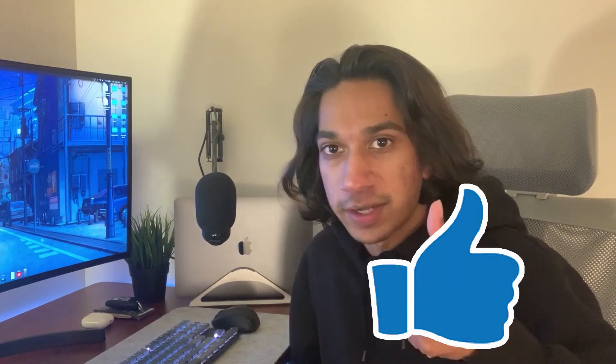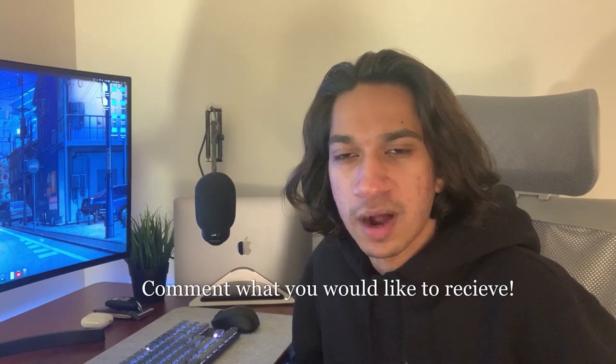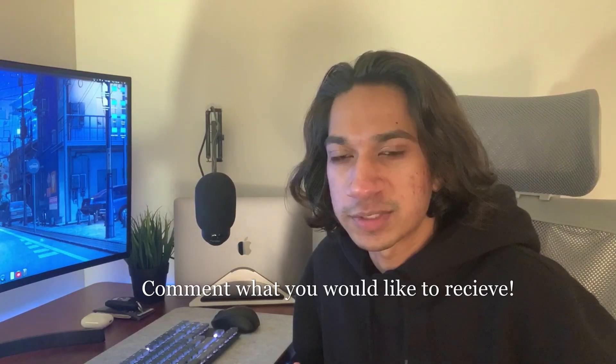Before the video starts, if you could leave a like it really helps a small channel like mine grow. While you're down there, leave a comment on what you expect for Christmas, what you'd like to see, or something I've missed — I'll be hearting all of those comments and putting them in the description to help people build out their ideas.